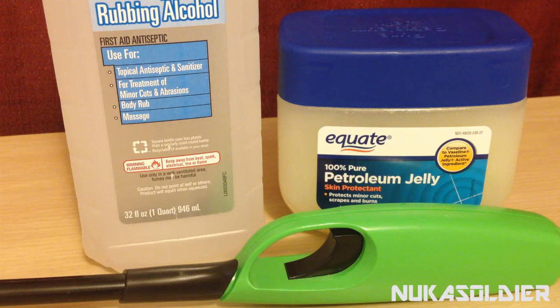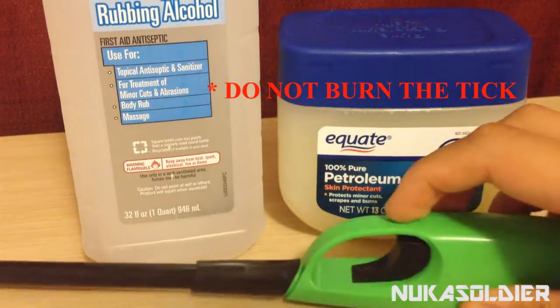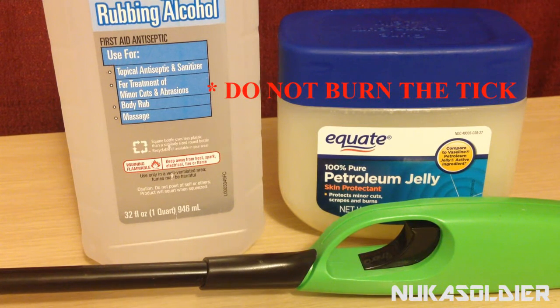First, let me show you the things you are not supposed to do if you find a tick. Number one thing you should not do — and this is what they taught back in the day when they thought it was okay — you should not burn the tick. Burning the tick is going to cause it to regurgitate its fluids back into your body. If you light fire on the back of that tick, you can possibly regurgitate infected fluids into your body, which will definitely increase your risk of infection and Lyme disease. Do not burn the tick.